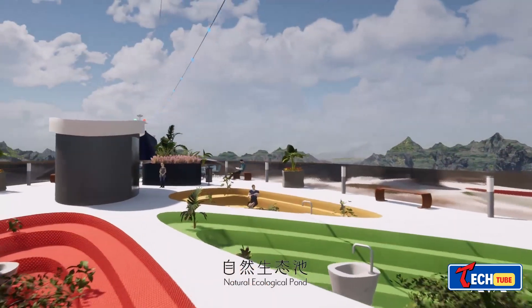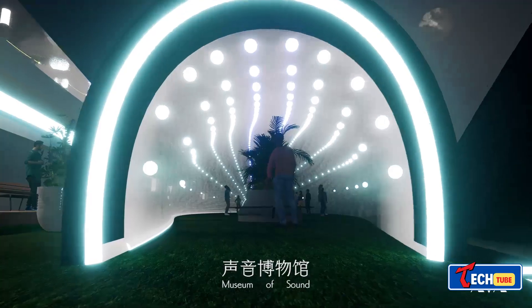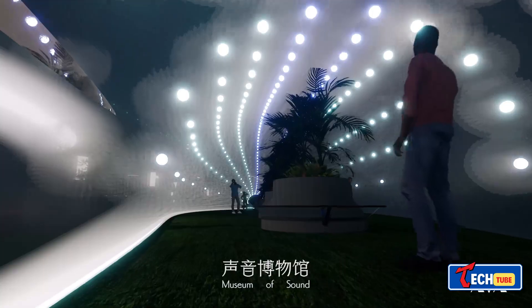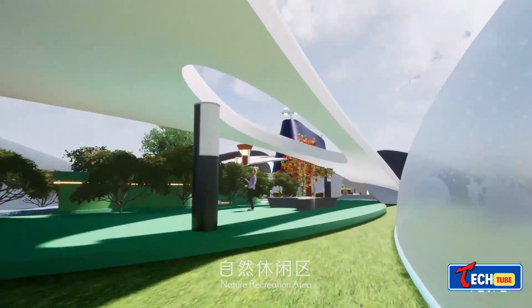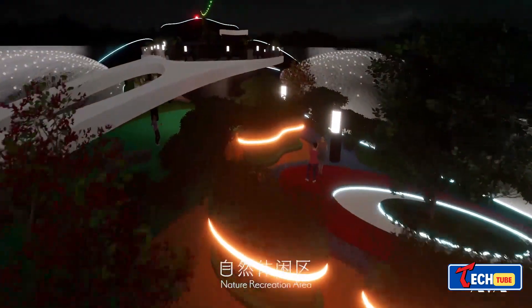France brings us a vision of a super yacht inspired by nature. This eco-friendly concept uses a hybrid engine and wind-powered sails, taking inspiration from swans and seagulls. It's about sailing the seas in style while being mindful of our planet.